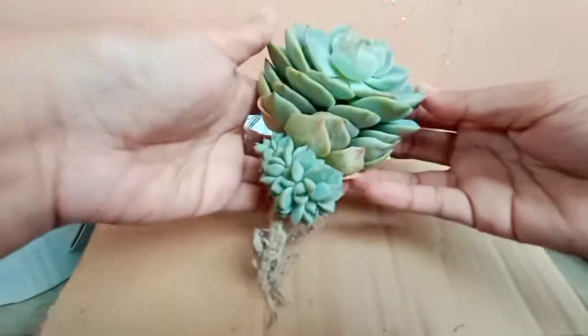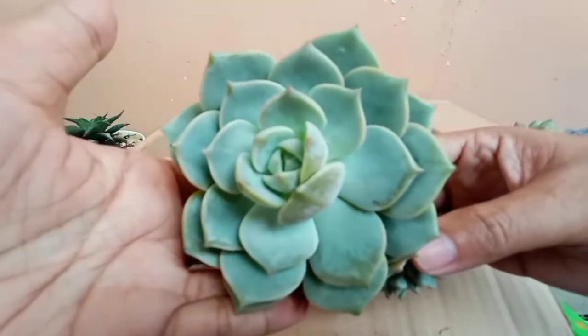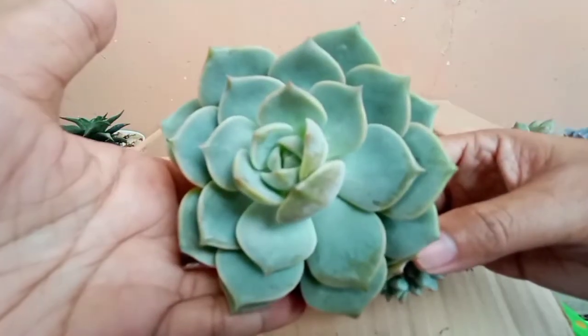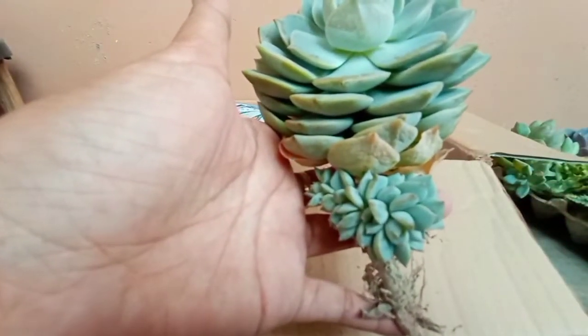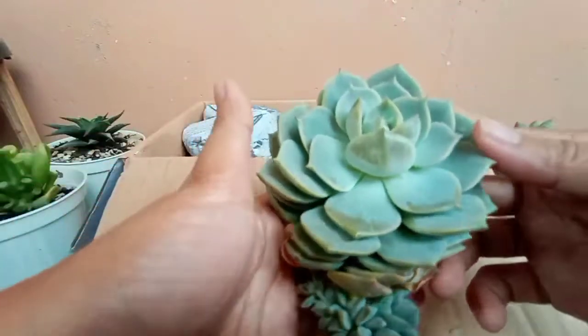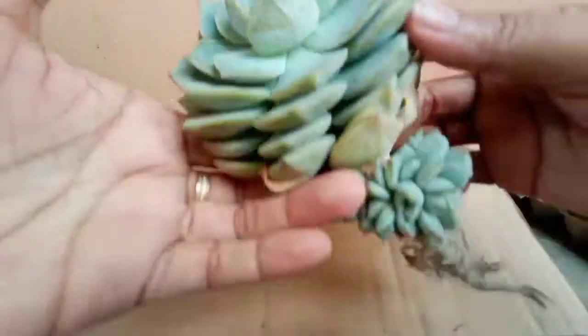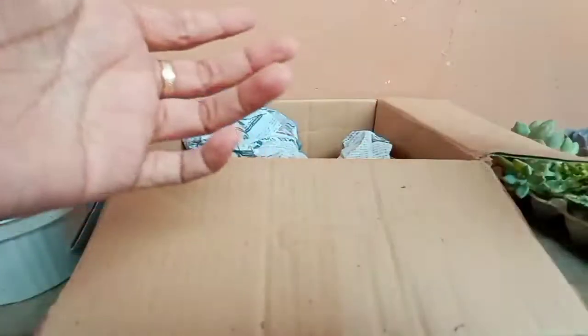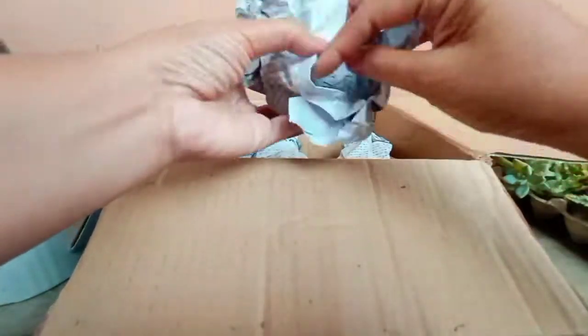And this one is Tito Bons. Ganda! And I think may crested siya, guys. Crested niya! Separate natin yung crested, guys. I'm excited sa crested, ha. Yay!